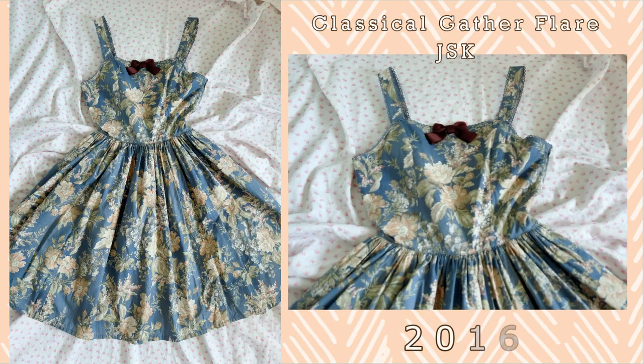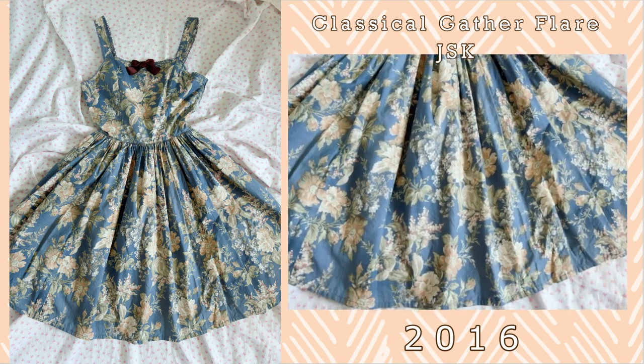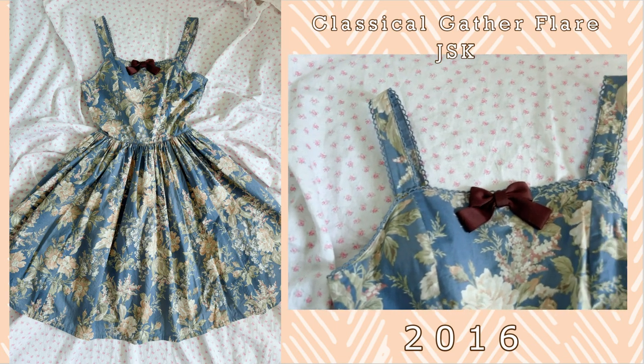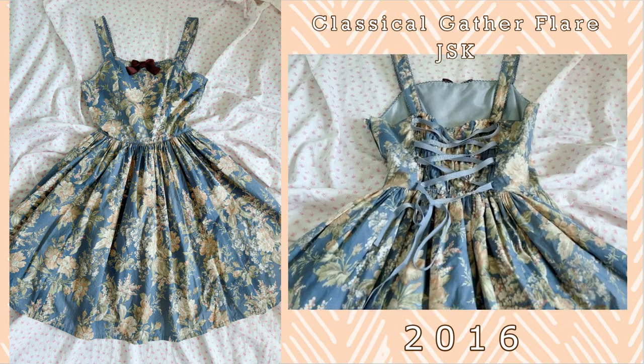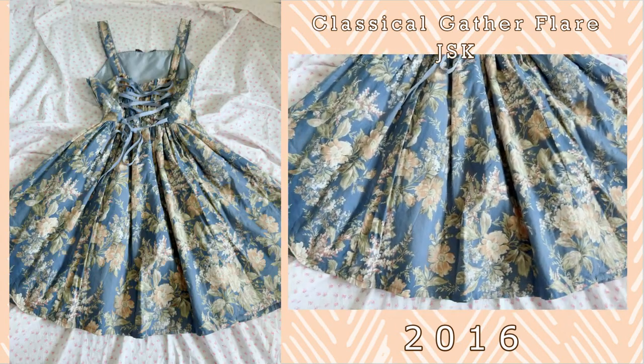Another floral series from Innocent World is the Classical Gather Flare JSK. This is a really funny blue shade but I love it paired with the brown accent detailing. The florals on this dress are quite gorgeous and there are some days where I particularly enjoy looking like a grandmother's couch. It is a solid JSK, definitely one that I reach for a lot but I don't really take a lot of photos of.